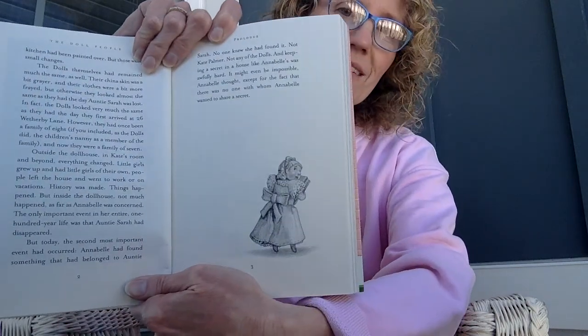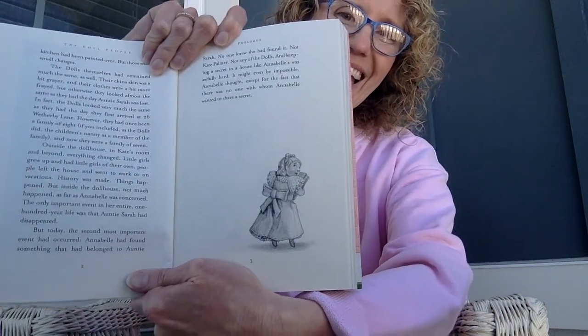No one knew she had found it. Not Kate Palmer — that's the owner of the dollhouse. Not any of the dolls. And keeping a secret in a house like Annabelle's was awfully hard. It might even be impossible, Annabelle thought, except for the fact that there was no one with whom Annabelle wanted to share a secret. And here is Annabelle, and she is holding something. See? And that is the end of the prologue.